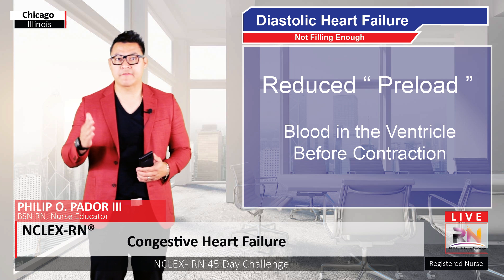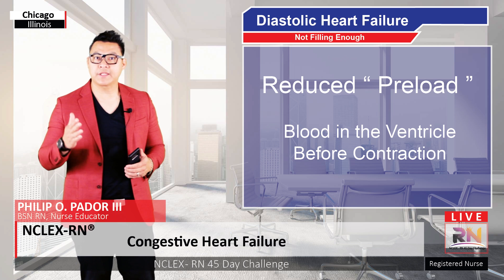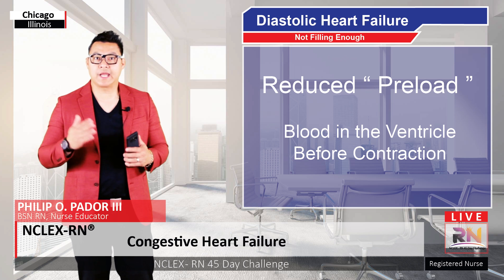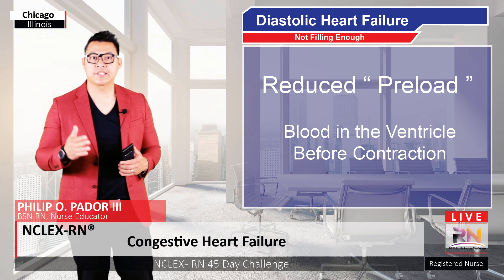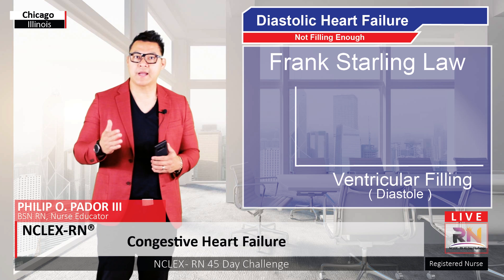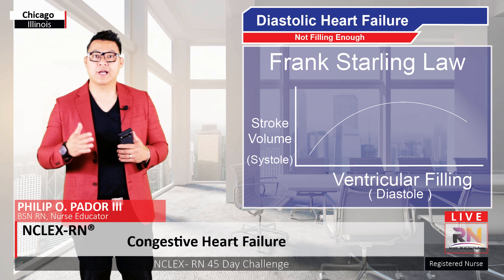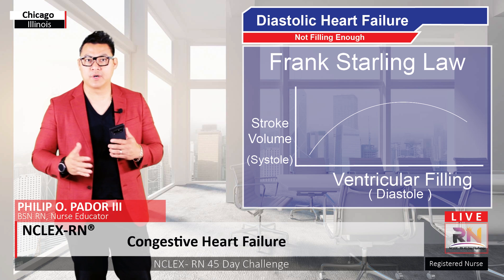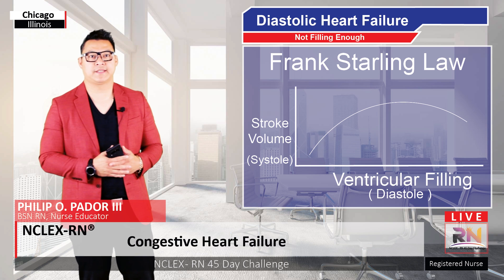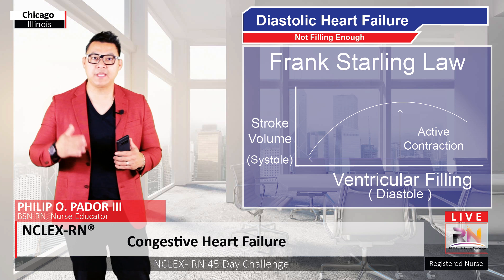Another term for this is having a reduced preload, which is the volume of blood in the ventricle right before the ventricular muscles contract. An important relationship between systolic and diastolic function is the Frank-Starling mechanism, which basically shows that loading up the ventricle with blood during diastole and stretching out the cardiac muscles makes it contract with more force, which increases stroke volume during systole. This is kind of like how stretching out a rubber band makes it snap even harder.